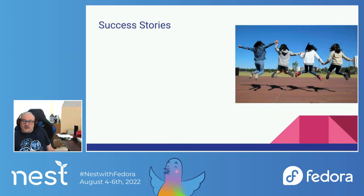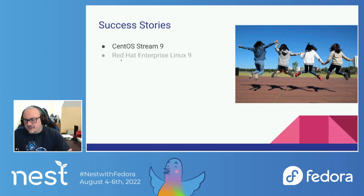So has ELN been successful? I think so. In RHEL 9, when we bootstrapped it, we were able to take advantage of ELN, and we bootstrapped it by way of CentOS Stream 9. Both of those worked considerably faster than when we were bootstrapping RHEL 8 by hand. I think we had committed to five months and got it done in three and a half — we actually managed to deliver our bootstrap to engineering ahead of schedule, which is not a thing you get to say very often.